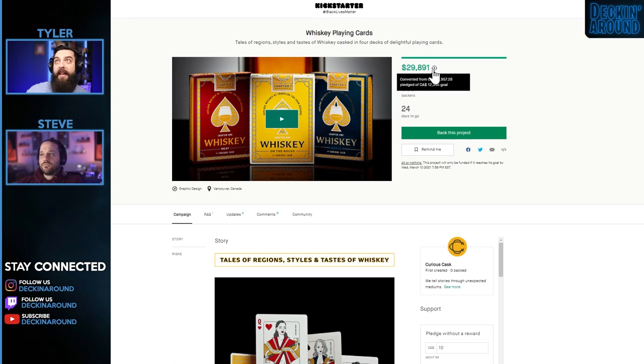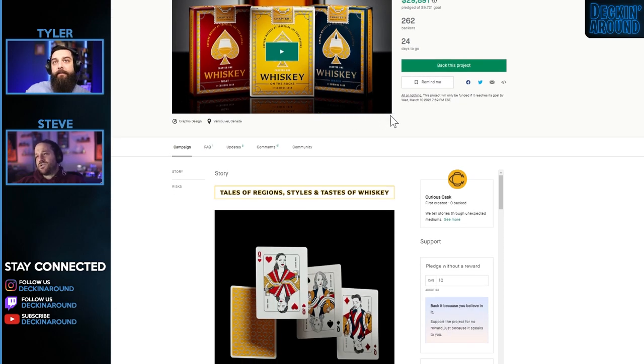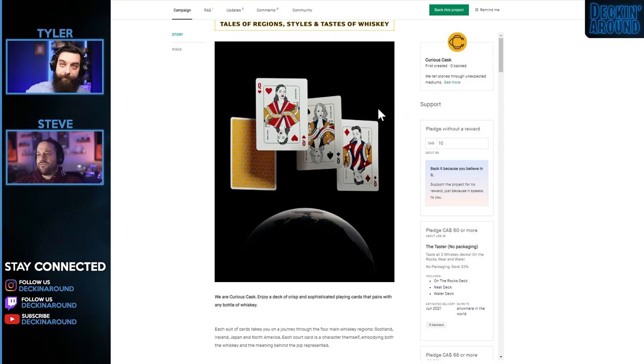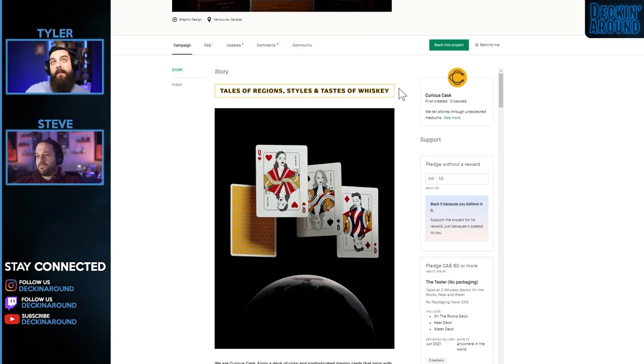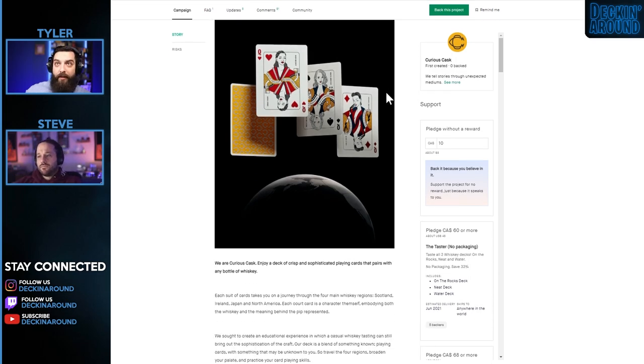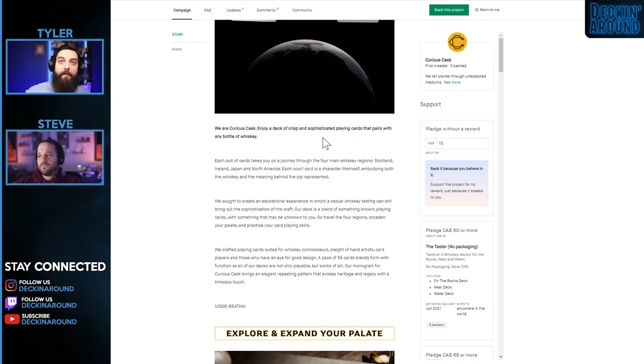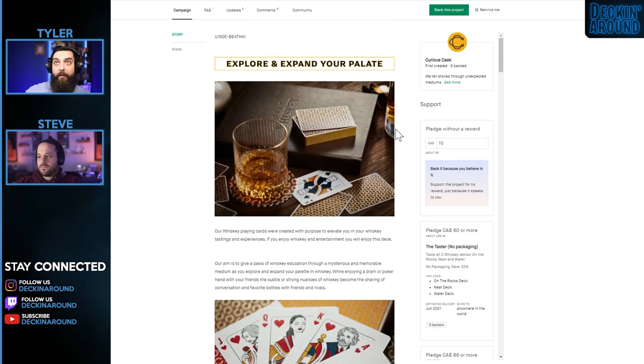Next up we have the Whiskey Playing Cards from Curious Cask. The goal is in a converted currency — roughly $9,721 — which is on the higher end of acceptable but not astronomical. There may be a designer fee of $2,500 built in, which puts it in the ballpark. Their tagline: 'Enjoy a deck of crisp and sophisticated playing cards that pairs with any bottle of whiskey' — a great catchline that ties you into the story immediately. They explore the palette idea: 'explore and expand your palate.'